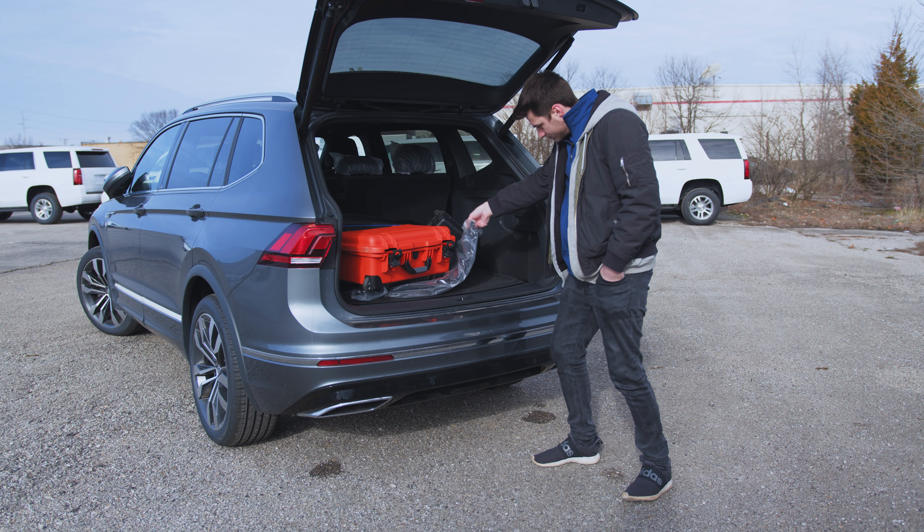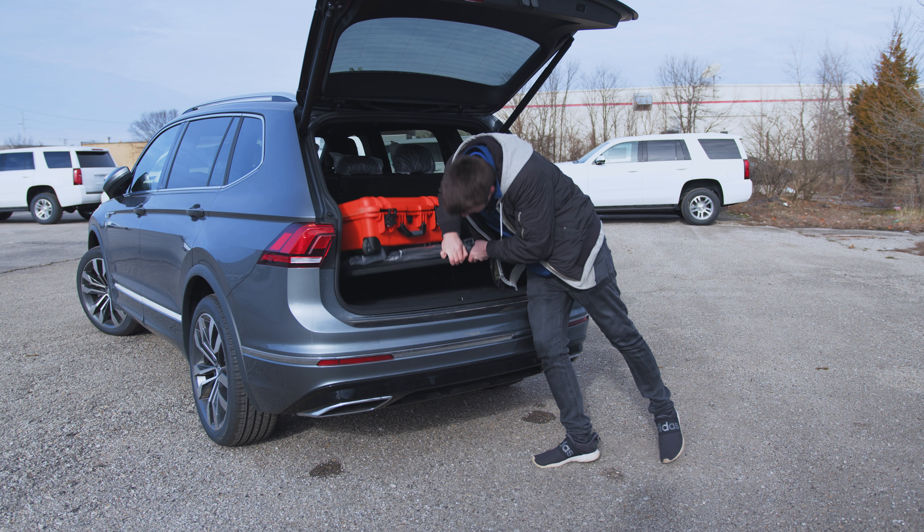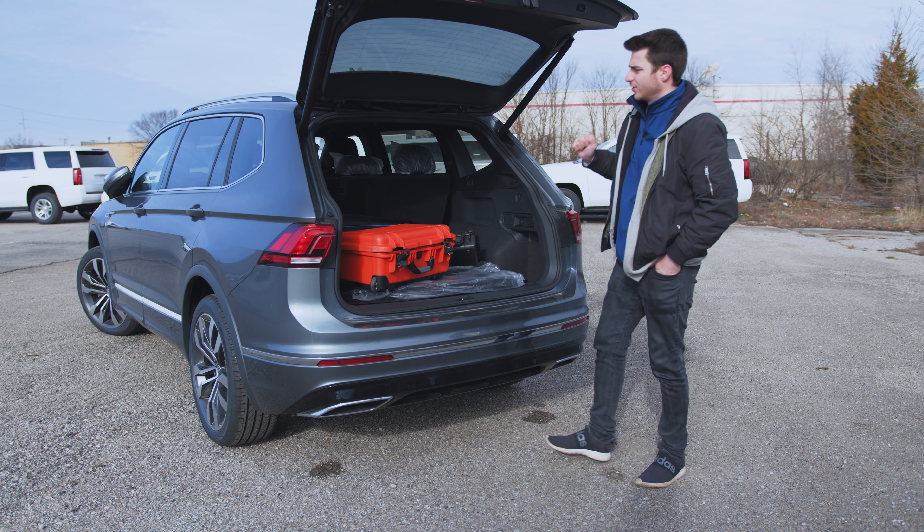You've got a cargo shade back here, and there's an additional cargo shade down below with a cool little tilting feature as well.